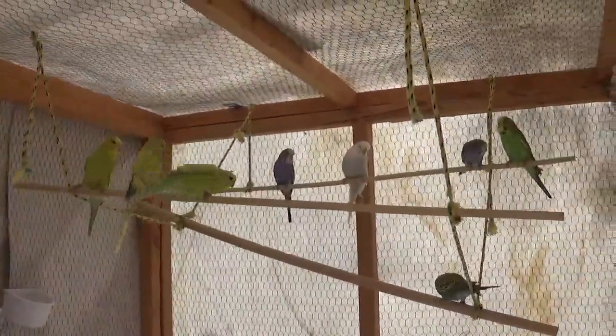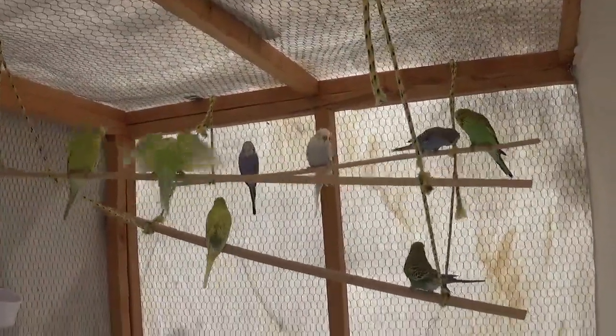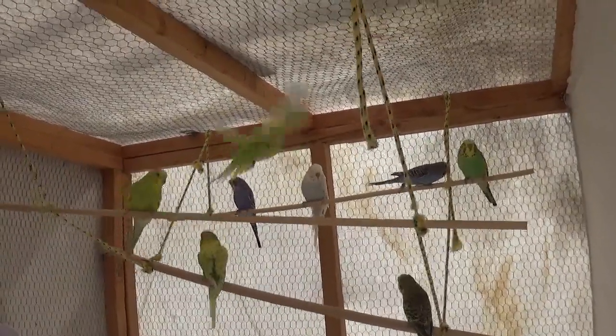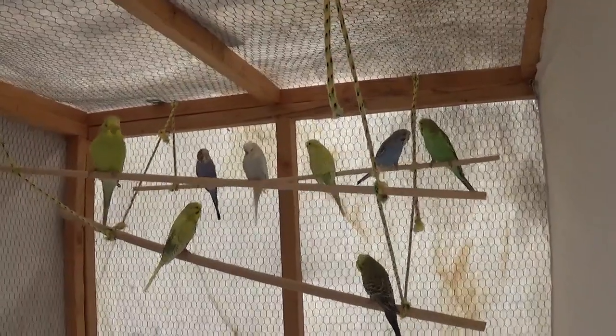They've been in the fledgling cave, flapping their wings and jumping around for long enough now, so they're actually pretty good flyers — terrible at landing, but pretty good flyers. Look at that big brother telling little brother to stop being such a fuss.